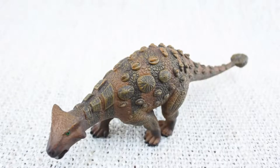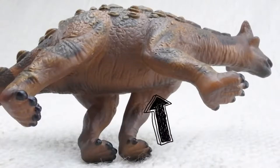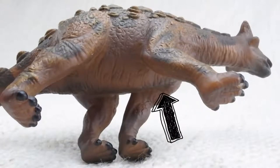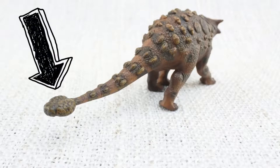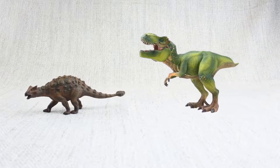Whilst their top was very hard, they had a very soft underbelly that was not protected by any armour. It also had a big club on its tail, which was used to defend itself against predators like the T-Rex, which was around at the same time.